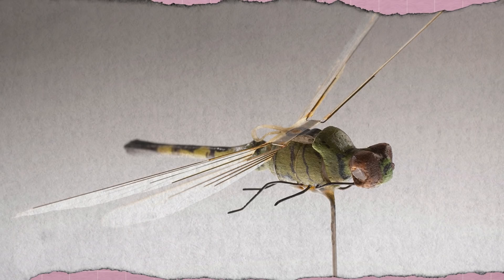Take a look at this dragonfly. Pretty average insect, right? Nothing special about it at all. You fool. You absolute fool.